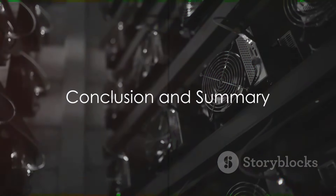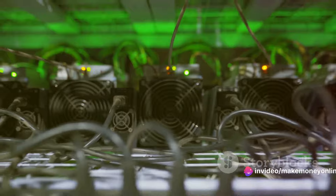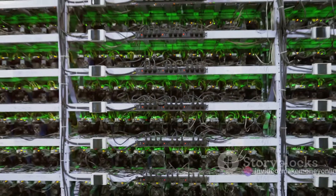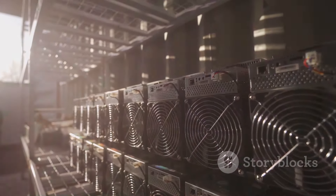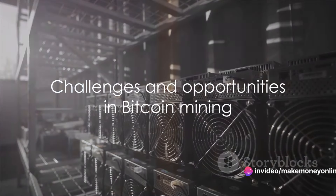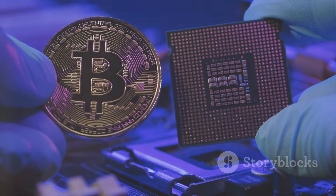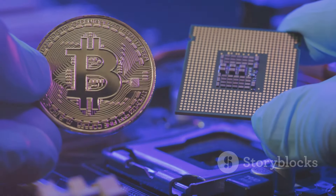So, there you have it — the process of Bitcoin mining in a nutshell. We've journeyed from the rudimentary understanding of Bitcoin and its mining to the intricate step-by-step process of mining. We've explored clever tips to make your mining venture more efficient and delved into the potential risks and rewards that come with it. Remember, knowledge is power. The more you understand about Bitcoin mining, the better equipped you'll be to navigate this exciting digital frontier.